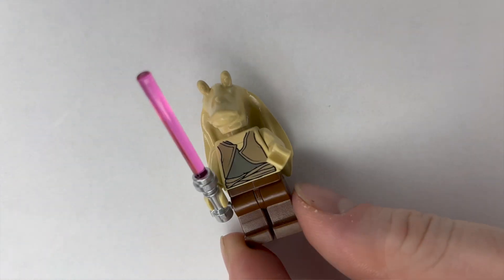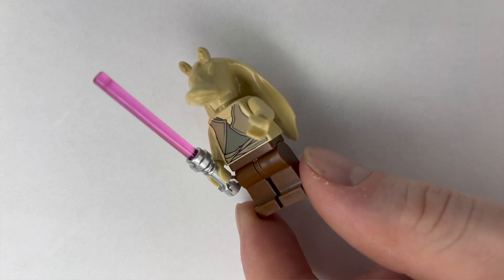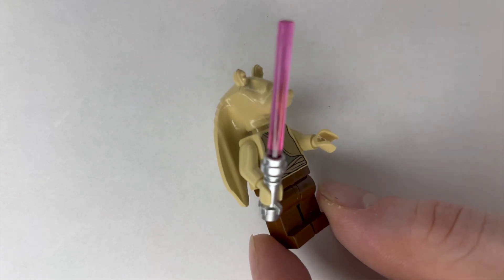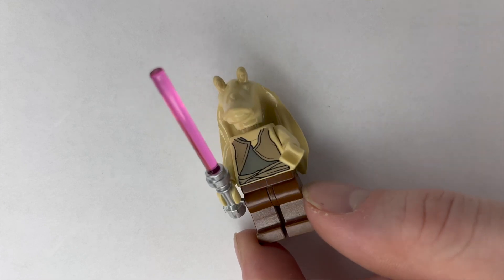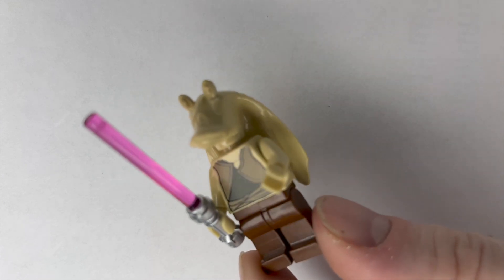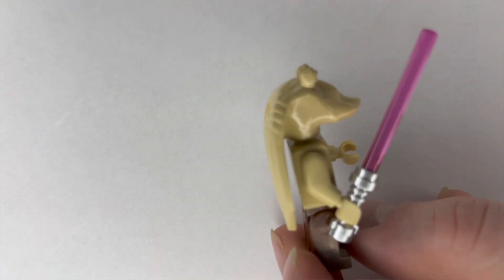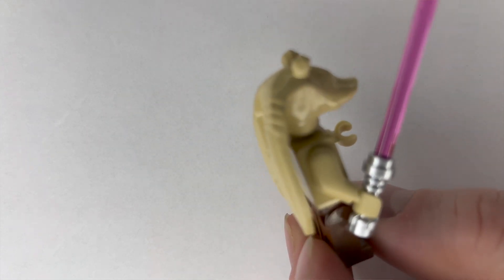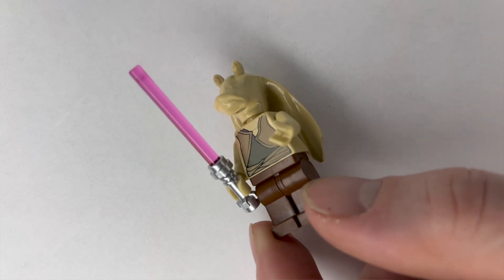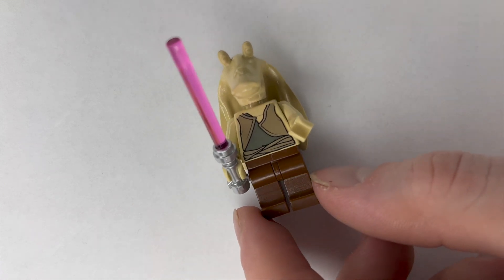We got this next figure because it's kind of a meme — Jar Jar Binks. We even got a pink lightsaber to go with him, because of course everybody knows Jar Jar Binks is a Sith Lord. I don't think anyone has ever actually had a pink lightsaber before. Jar Jar Binks is definitely a cool character — he's even got the ears attached to his minifigure, so he'll display very nicely on the wall.